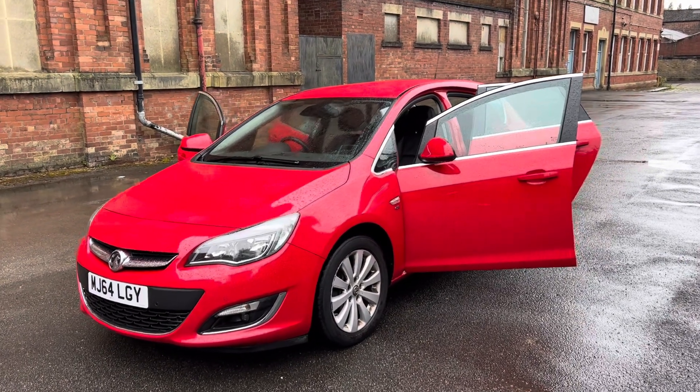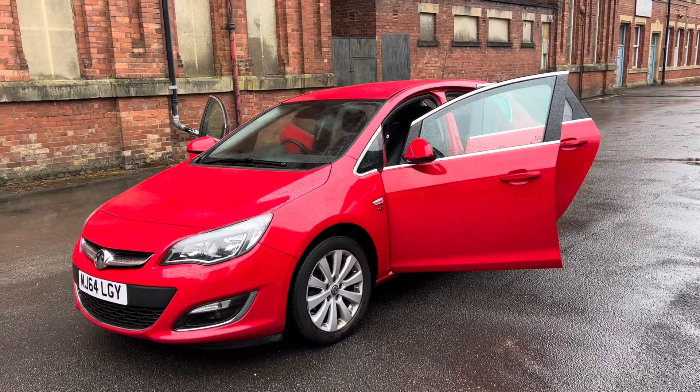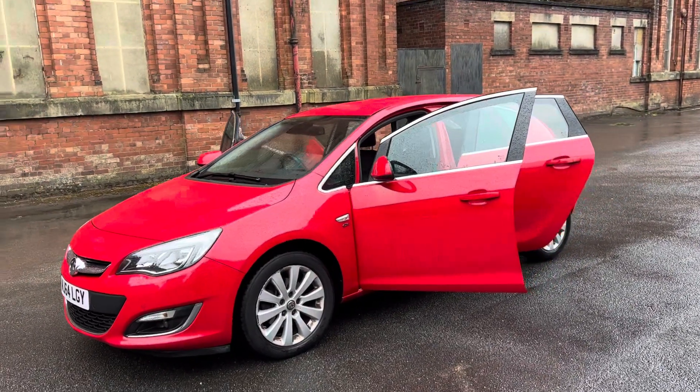65,000 miles — which for a nine-year-old car is fantastic mileage — in super condition with great spec.